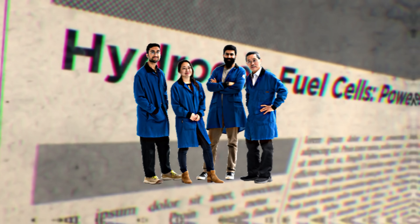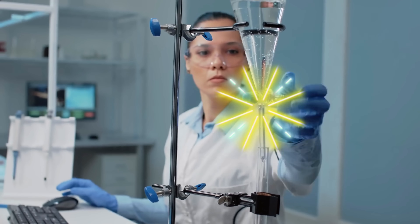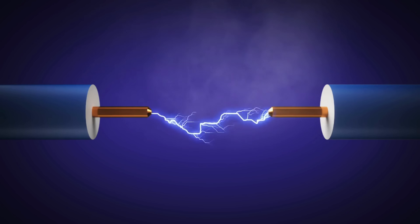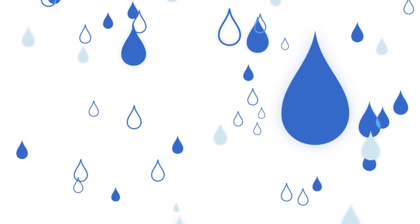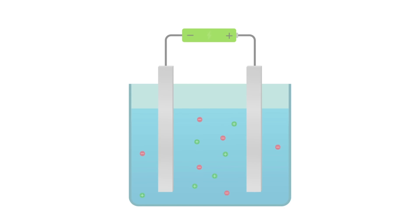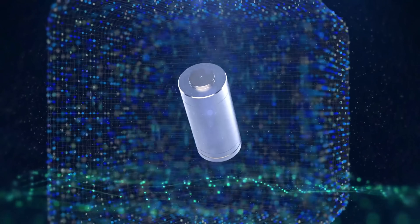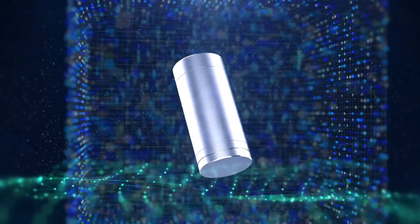MIT's team tested two versions: one vertical H-cell design using glass tubes, and another horizontal stack that looks like a cafeteria tray. Both showed promising performance. The key innovation? Humidity. By controlling moisture in the air, the team discovered that the sodium discharge products could remain in liquid form, allowing them to be flushed out easily. That small change made a big performance leap possible.